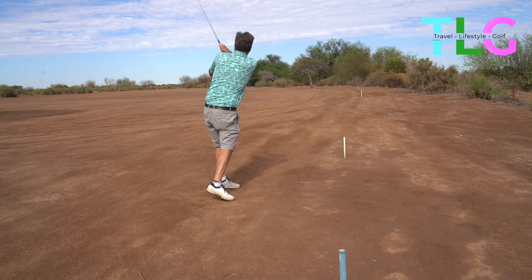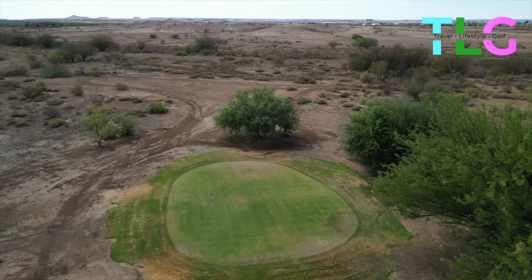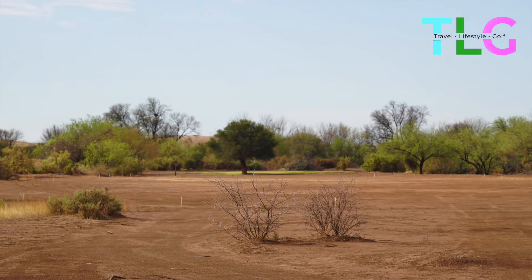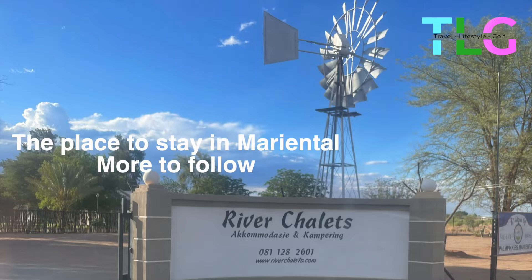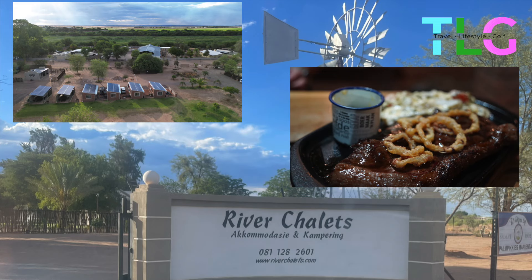Although they developed a unique way to play, it was quite pleasurable. It was our first time playing this type of course in Mariental and it was very special indeed. While in Mariental we stayed at River Chalets, but we'll show you more of this in the next video.